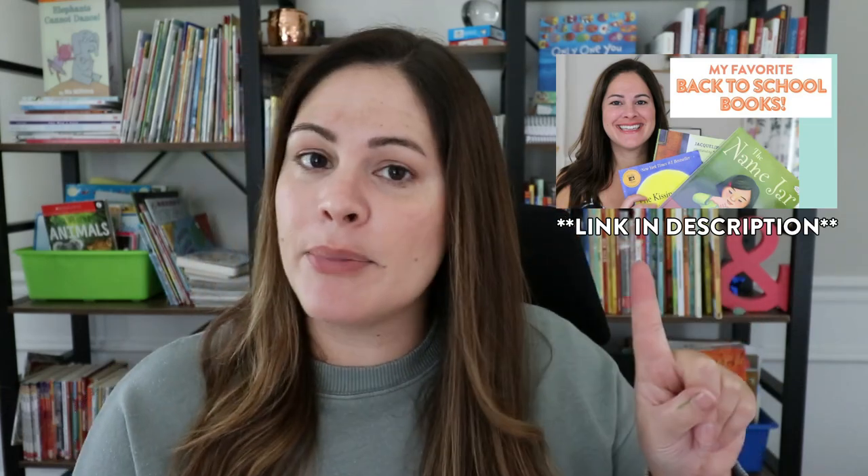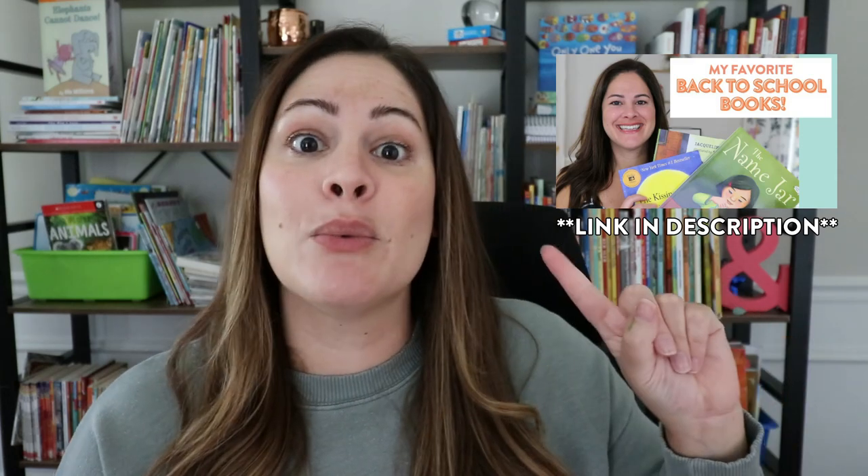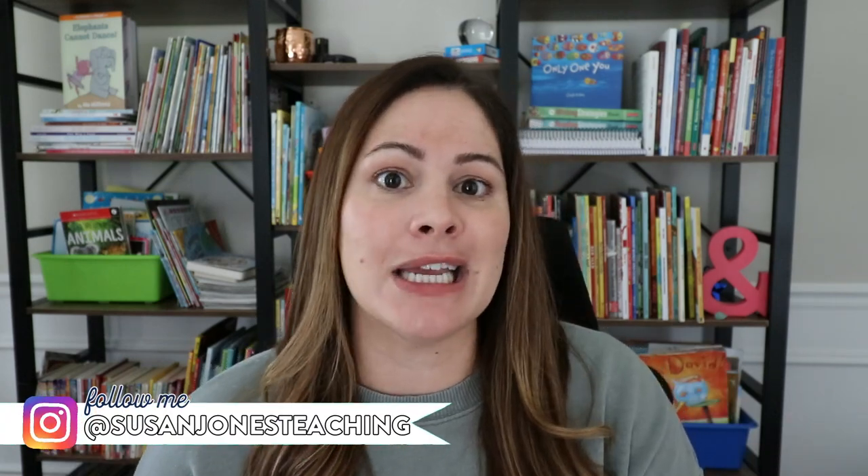I wanted to let you know that last year I actually uploaded a video where I share three books, and I even have a freebie for the book The Name Jar. So if you have that book or plan to read it, you may want to watch that video and go grab that freebie. I will probably share a video like this every single summer, sharing some new picture books and some longtime favorites for you guys to read at the beginning of the year.